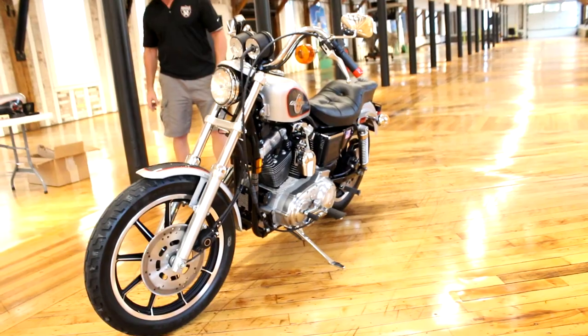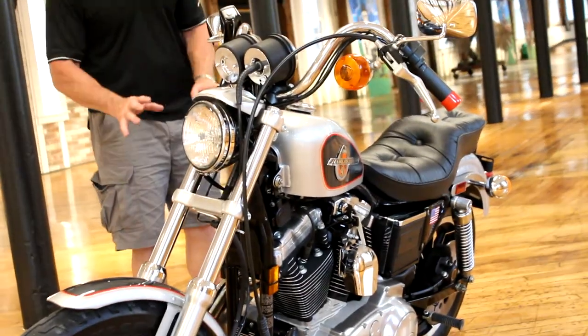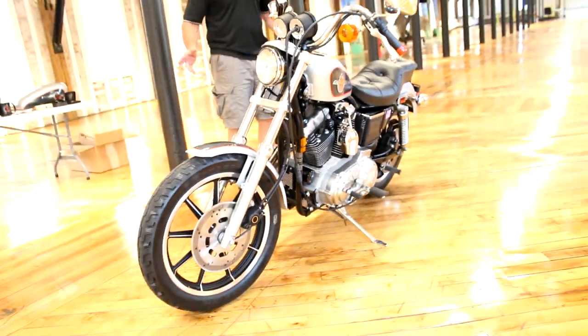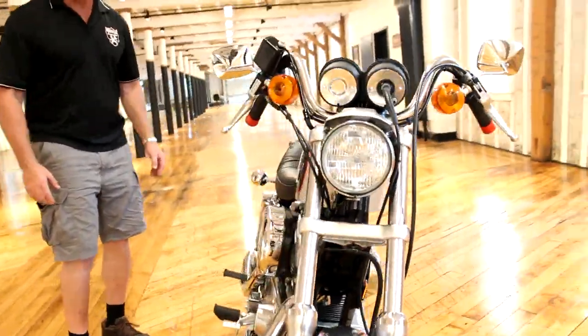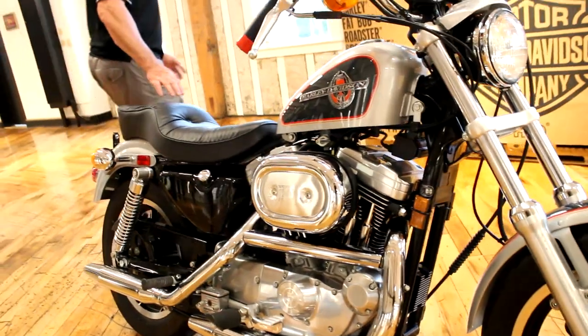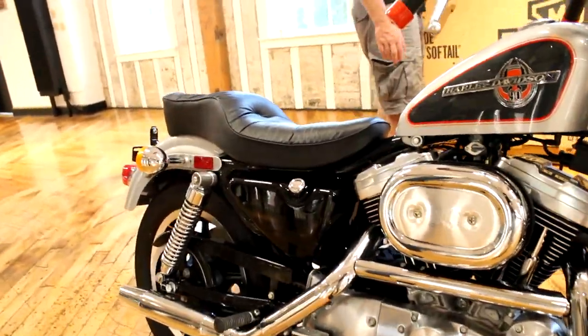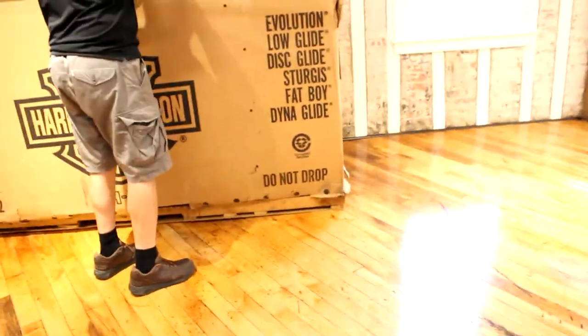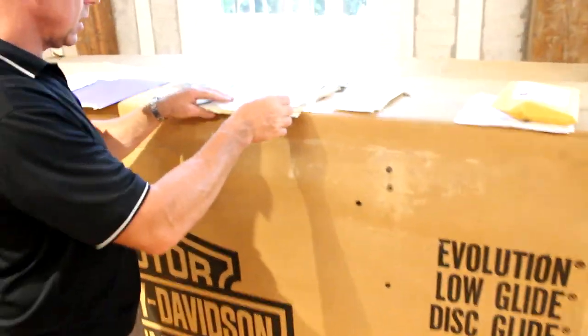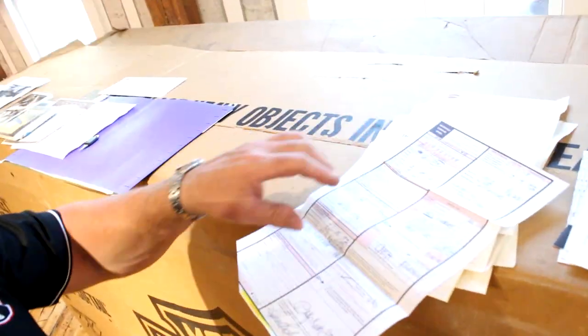Nor with the documentation this one has. This bike is 100% stock original — everything on this bike is stock, it has not been modified in any way, shape, or form. The exhaust system is original, everything. I'd like to go over the documentation with you next. In addition to the original shipping crate, which is quite a unique piece to have, I have every piece of documentation ever on this motorcycle, including the original motorcycle purchase order.